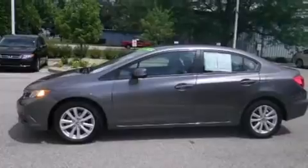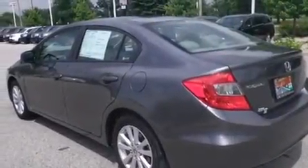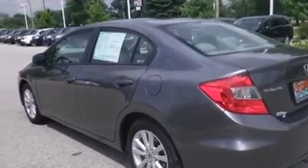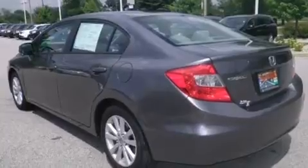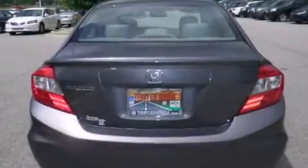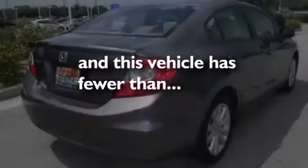Features include a sunroof, Bluetooth cell phone integration, traction control and stability control systems, side curtain airbags, air conditioning, cruise control, full power accessories, a rear window defroster, variable valve timing, and this vehicle has less than 19,000 miles.